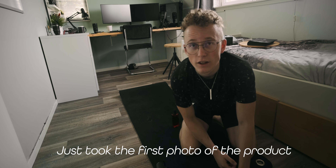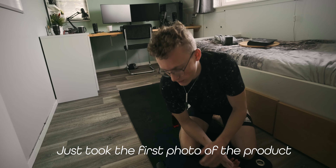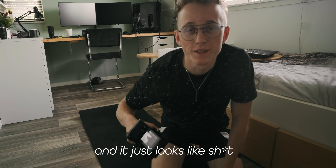Good morning fellow creators, today we're gonna shoot some product shots of this perfume. I just took the first photo of the product and it just looks like shit.